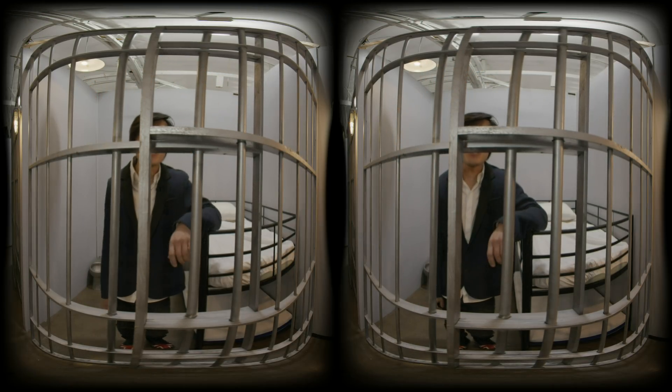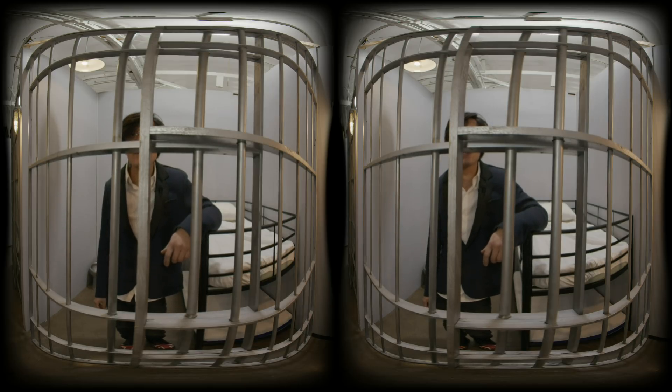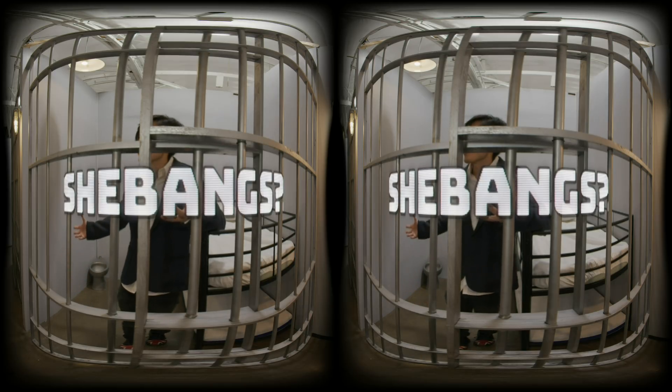Now I'm in jail — I was being a dictator in the metaverse.